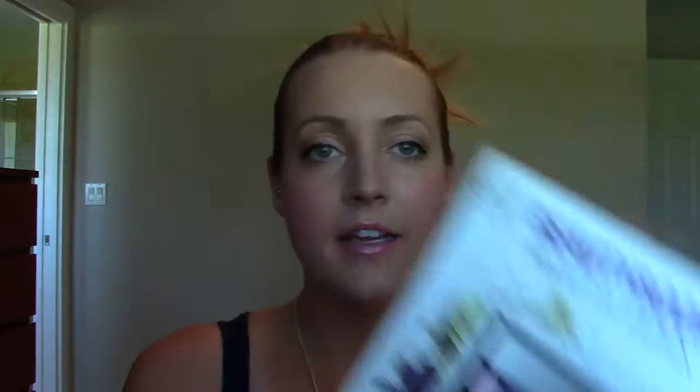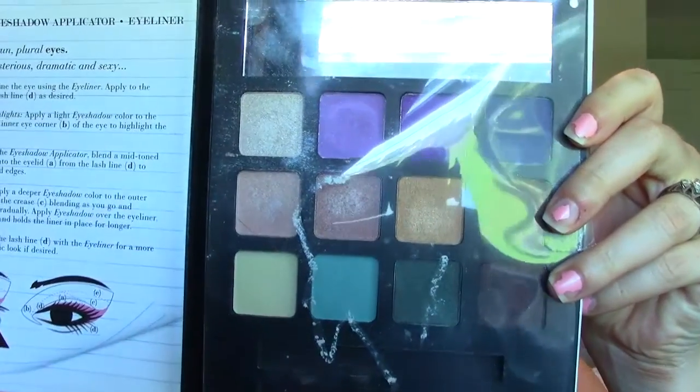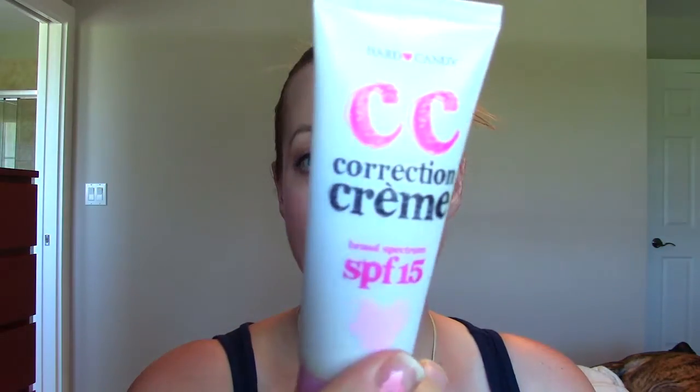This is the e.l.f. Beauty Book Bright Eye Edition. I did get a lot of use out of this — those are the colors — but I just don't use it anymore. I have a lot of these colors in other palettes and it's just taking up space. This is the Hard Candy CC Cream SPF 15. It's a decent CC cream — it does okay if you want really light coverage, but I have so many other ones that I like way better that I'm just never going to use it. So I'm saying goodbye to that.